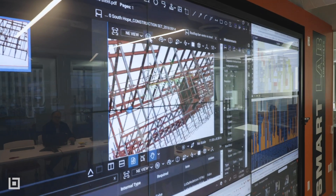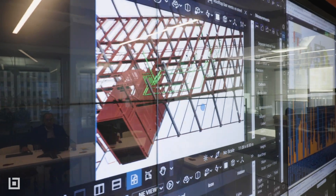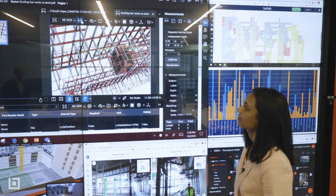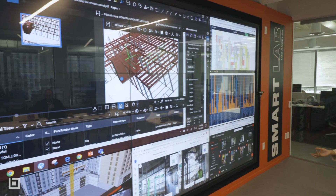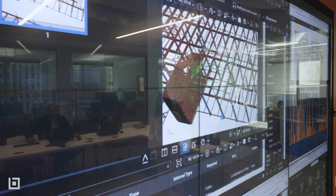Here we have a model 3D PDF in Bluebeam — that's part of the Tommy and Thompson project. You'll also notice this is a Bluebeam Studio session, so everything's real time and live collaborative. The idea is that no matter what's going on on the screens, anybody can join in and participate and collaborate with whatever the content is.